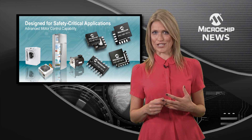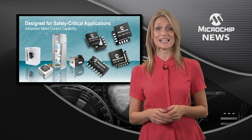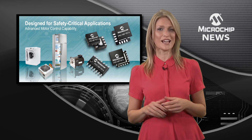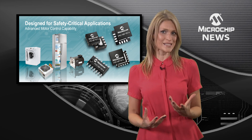Additional features like a complementary waveform generator, zero cross detect, and hardware limit timer make these products ideal for engineers looking for design flexibility while reducing system cost.